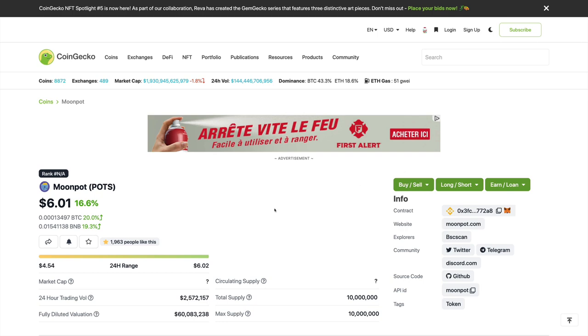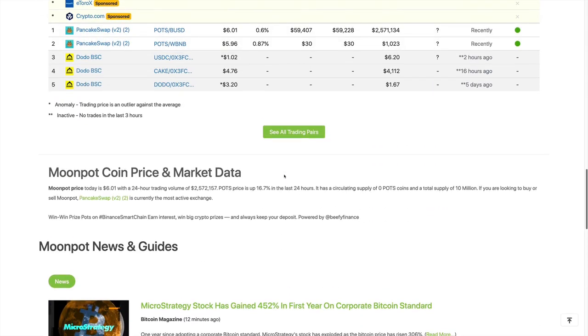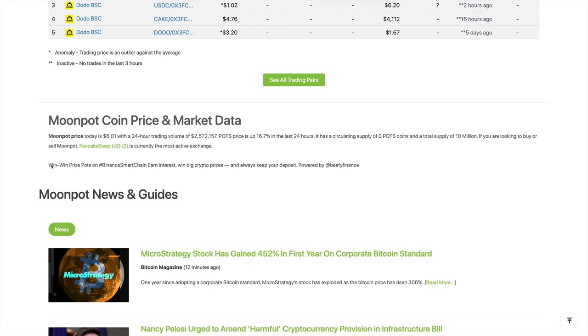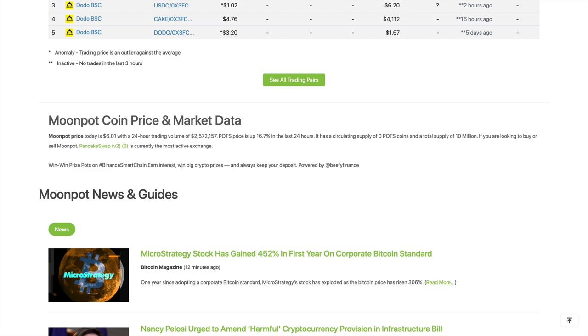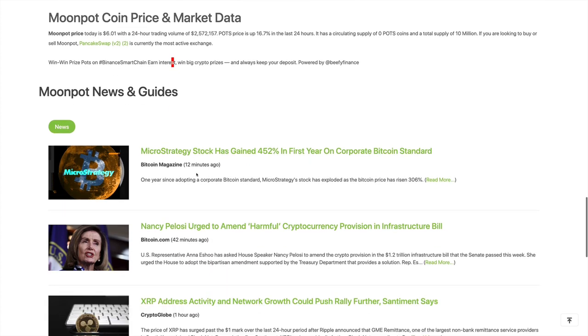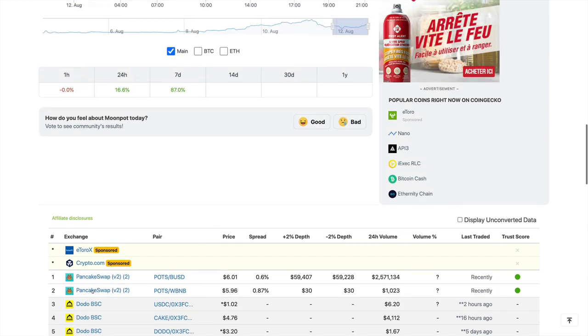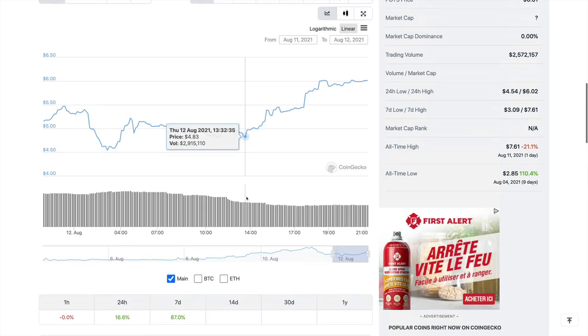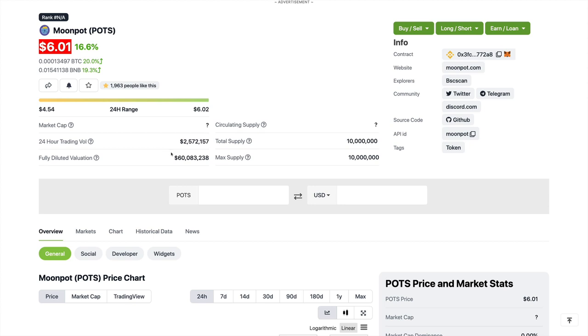Here we are on CoinGecko looking at the Moonpot project. Scrolling down, we can see that Moonpot is a win-win prize pot on the Binance Smart Chain — earn interest, win big crypto prizes, and always keep your deposit. It's powered by Beefy Finance. Right now the price is sitting at $6 and the fully diluted valuation is around $60 million.